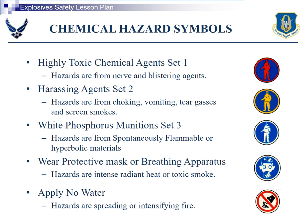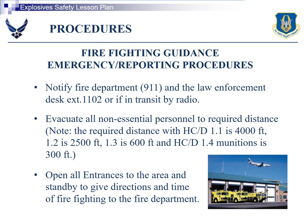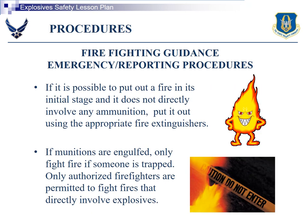Chemical hazard symbols — go over these. Firefighting guidance: notify the Fire Department and Law Enforcement, evacuate all non-essential personnel to the required distance, and make sure all entrances are open and stand by to give directions to the fire department when they arrive. It is possible to put out a fire in its initial stage if it does not directly involve any ammunition — use the appropriate fire extinguishers. Only fight fires if someone is trapped. Only authorized firefighters are permitted to fight fires that directly involve explosives.